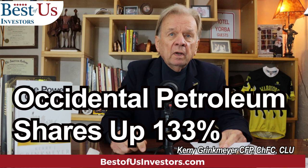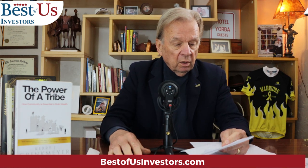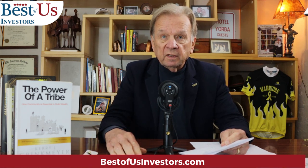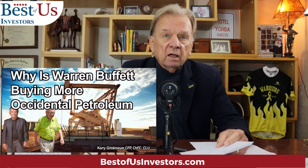Occidental Petroleum is up 133% this past year. If you had bought it a year ago, you would have paid $32 for it. Today, you're going to pay $72. The last video I did on it was July 17th when it was at about $58 a share.